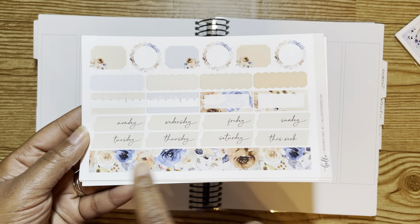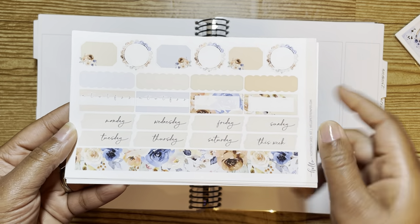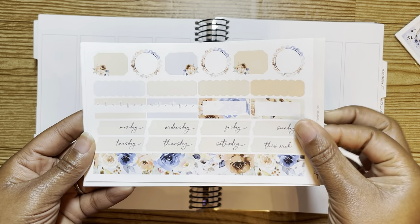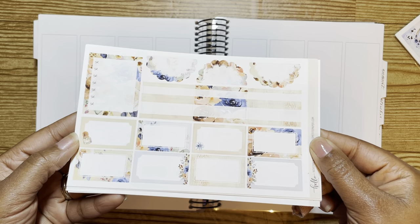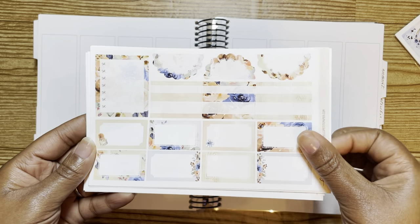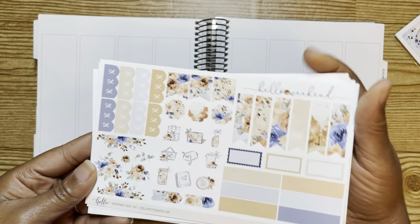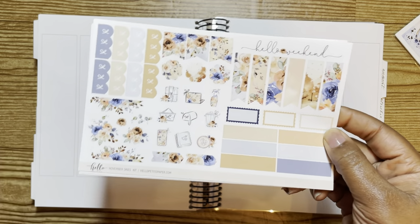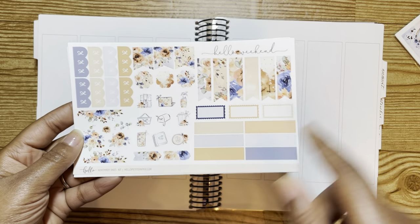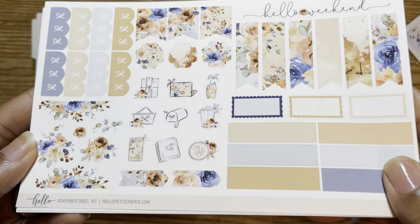So here she has a washi strip, like washi strip date covers. You got some functional stuff, some cute shapes, some other boxes and circles. Then here you got more boxes, labels, your sidebar items. Then here we got a couple florals — not too many but a couple. You got more functional: flags, your checklist, some washi strips, these are some cute little boxes, and then her icons — those are super cute.